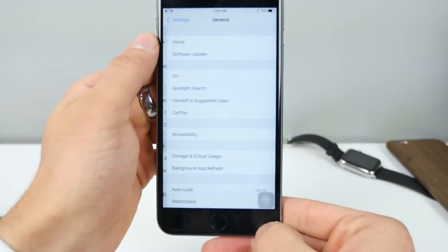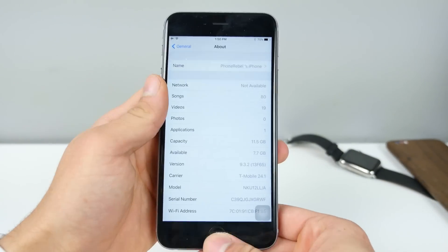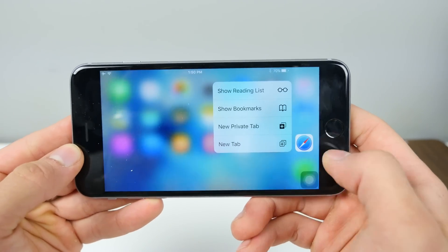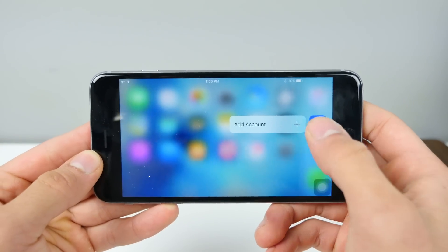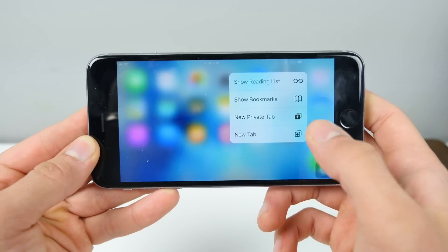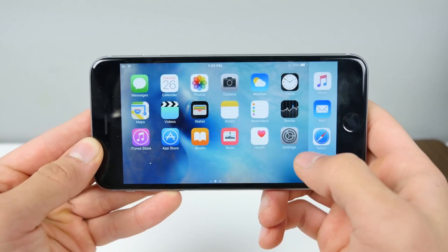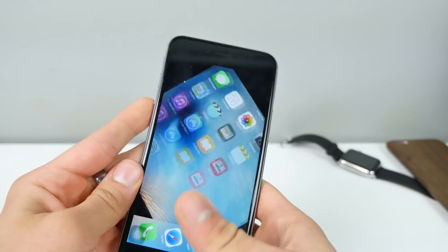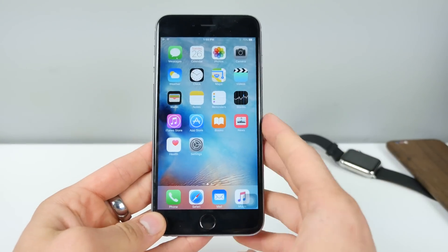I'm on the latest version of 9.3.2 here. Let's see if the landscape stutter bug has been patched or if it's still there. Nope. A lot of people aren't experiencing this either, but on every large Plus model that I've owned, I have this stutter in landscape and I don't know why — it's ever persistent, and so many people experience it as well. I'm very curious when Apple will finally patch that.